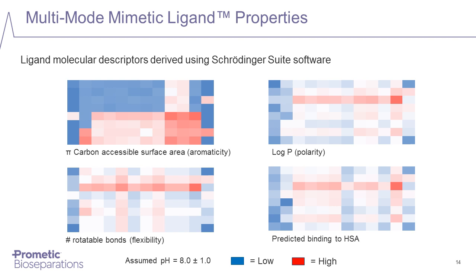Further computational chemistry-derived properties include aromaticity examined via pi-carbon surfaces, log P as a measure of polarity, number of rotatable bonds as a measure of flexibility, and predicted binding to human serum albumin. Notably, the patterns for polarity, flexibility, and binding to albumin are all remarkably similar. The reason is that albumin tends to bind long-chain fatty acids, which are relatively apolar and flexible — and these features are reflected in these calculations of different chemical properties.